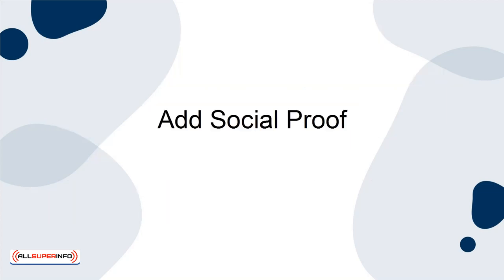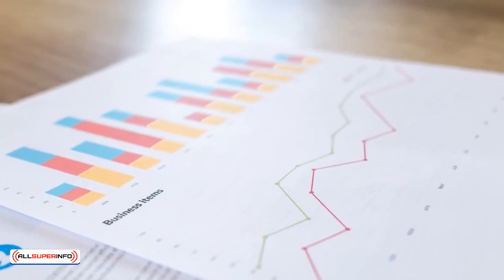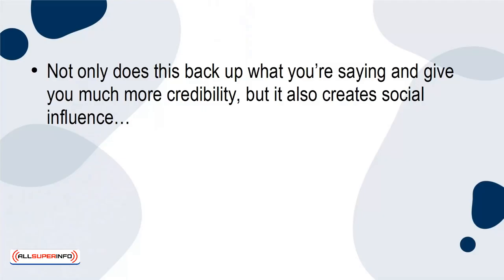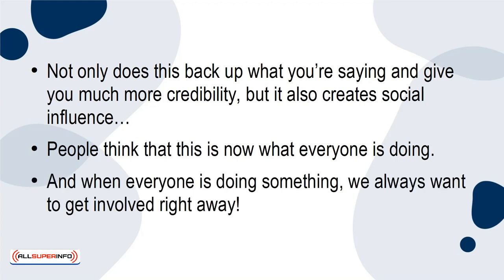Add Social Proof. Including stats, figures, and quotes can make a big difference to your sales. Not only does this back up what you're saying and give you much more credibility, but it also creates social influence. People think that this is now what everyone is doing. And when everyone is doing something, we always want to get involved right away.